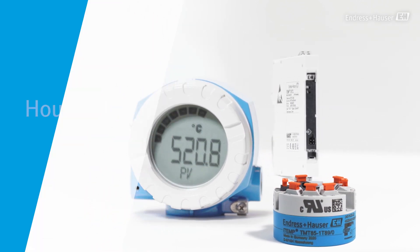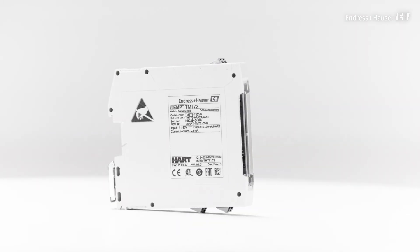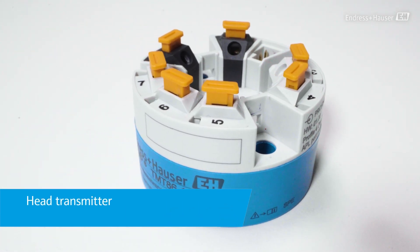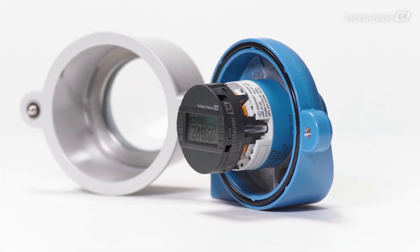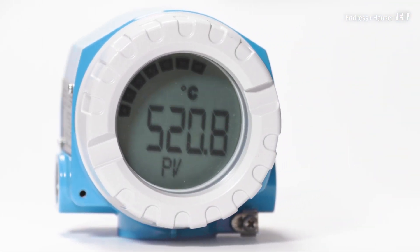Transmitters are typically offered in three distinctive types of housing: as DIN rail-mounted devices suitable for panel installation, as head transmitters for direct installation in thermometer heads, or as field transmitters for remote mounting in the process areas.